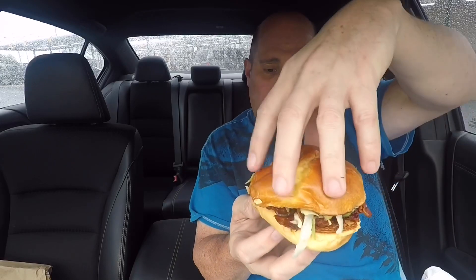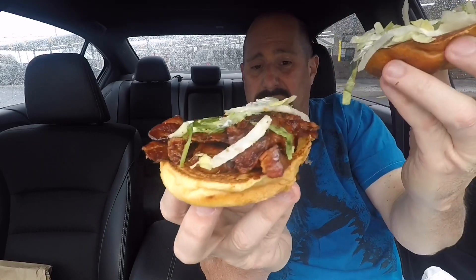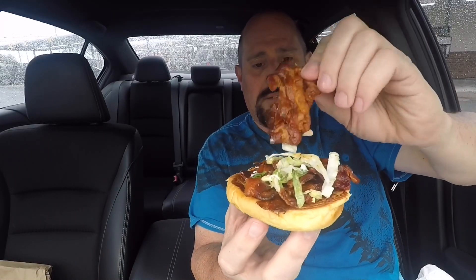All right guys, so here it is — this is the BBL T, minus the T. It is bacon, bacon, lettuce, tomato on a brioche bun with mayonnaise. If you like a bacon sandwich, you're gonna love this right here. I'm gonna pop the top and take a look under the hood — just a little shredded lettuce, lots and lots of bacon. Bacon always makes it better. That's my theory.